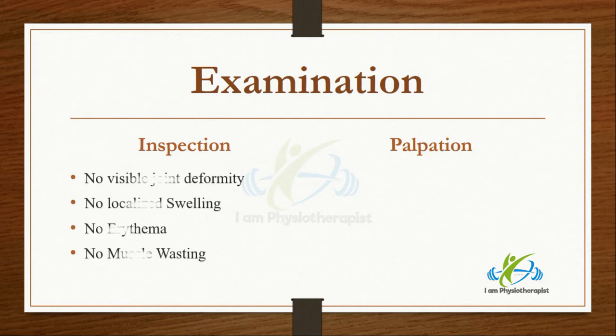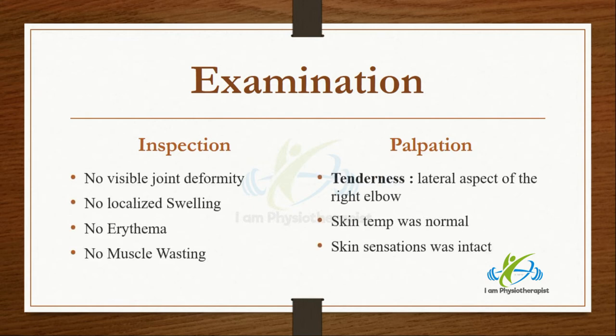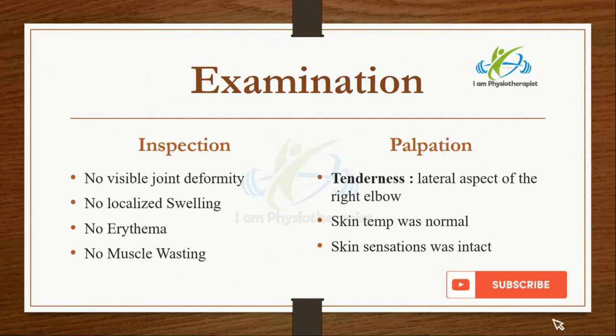Inspection of the right elbow showed no visible joint deformity, swelling, erythema, or muscle wasting. On palpation, skin temperature was normal, skin sensations were intact, and there was tenderness present on the lateral aspect of the right elbow.